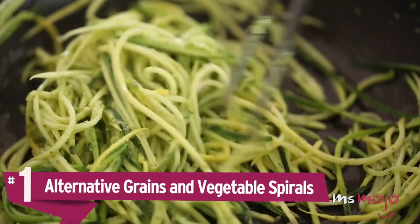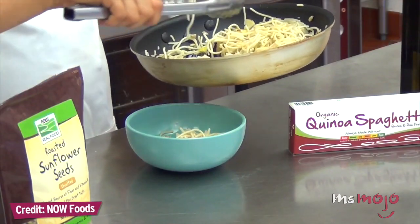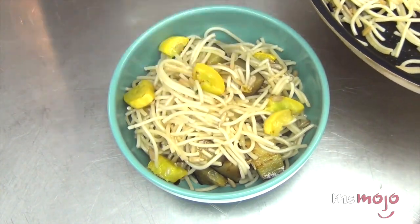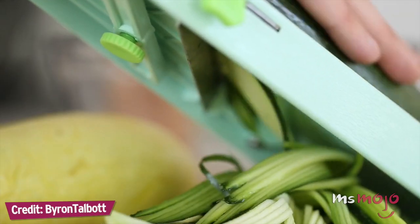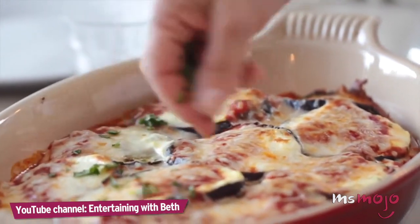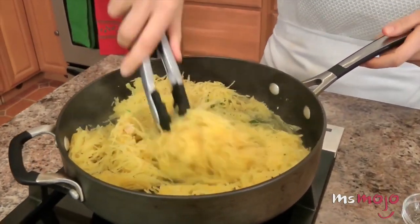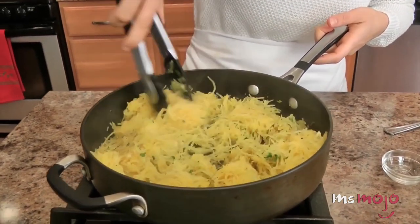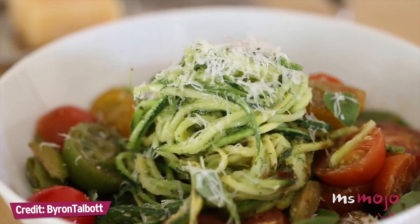Number 1: Alternative grains and vegetable spirals. Quinoa might be able to replace couscous, but what about the many forms of pasta? Rice and quinoa noodles are both great options — just make sure not to overcook them or they'll fall apart. Vegetables provide versatile solutions too: zucchini can be spiraled into noodle-like shapes or flat ribbons for fettuccine, eggplant lasagna is simply divine, and spaghetti squash — when cooked and hollowed out — makes lovely, perfect little spaghetti noodles. Do you agree with our list? For more delicious top 10s published every day, be sure to subscribe to Ms. Mojo.